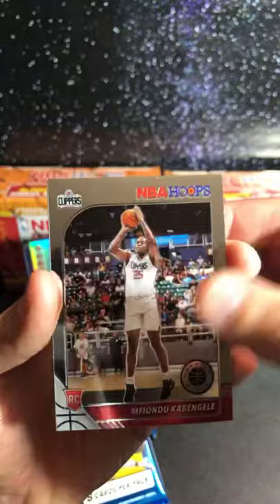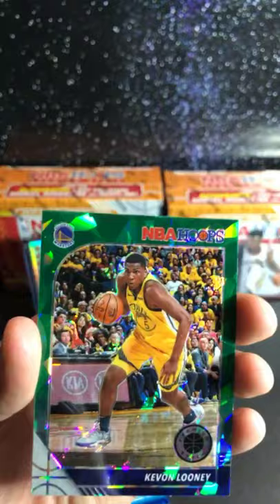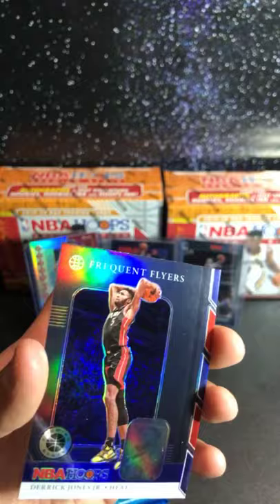We got Mfiondu Kabengele — forgive me, I don't know how to say that. Charles Barkley, we got Kevon Looney. And a nice NBA Hoops Premium card — Derrick Jones Jr. Let's keep it going.